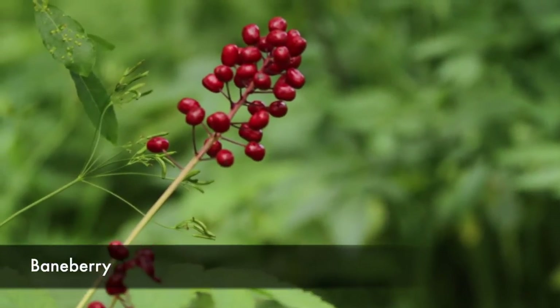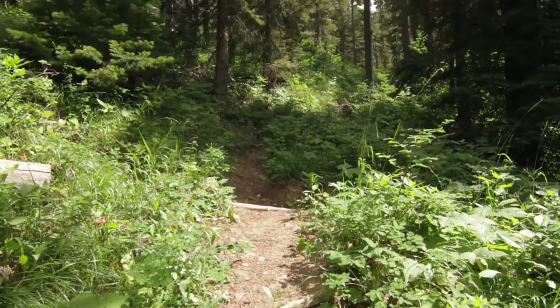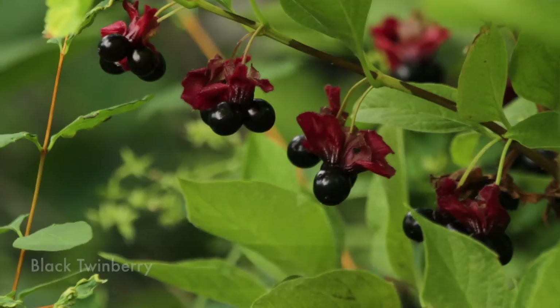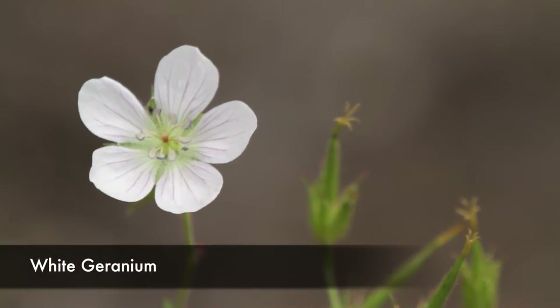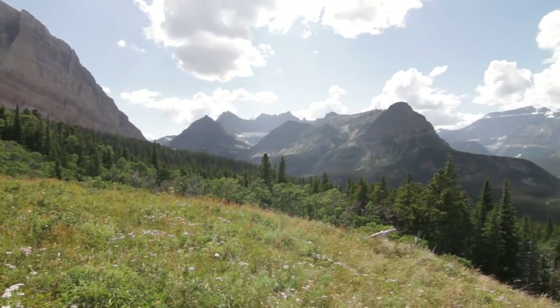The trail from the Belly River up to Gable Pass is brutal - definitely a lot of work to get up there. The first 1500 feet or so is just really steep, it's in the trees, it's just a lot of work.